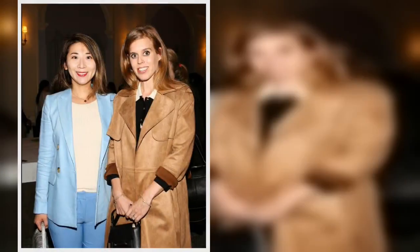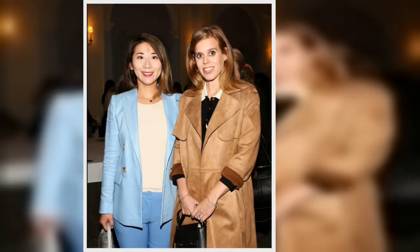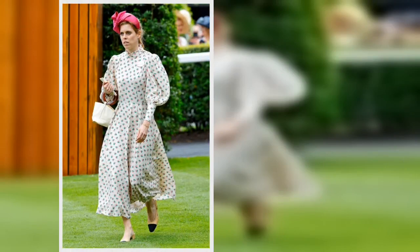There are plenty of other trench coat options, but they come with heftier price tags. Nobody's Child, for example, has a brown double-breasted trench coat for £159.